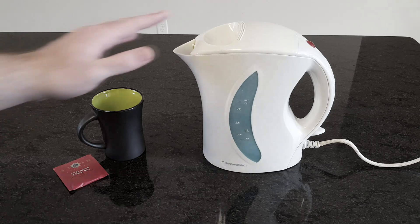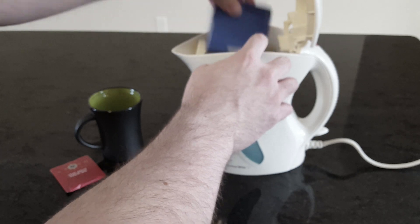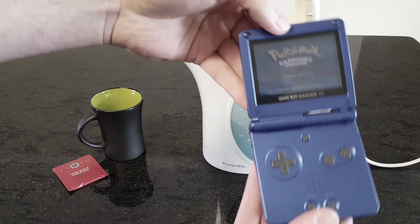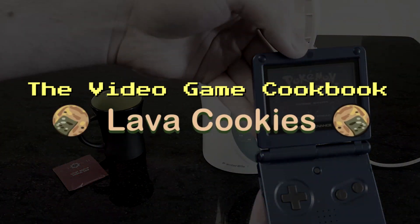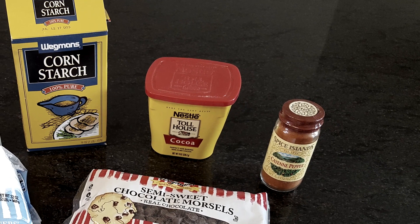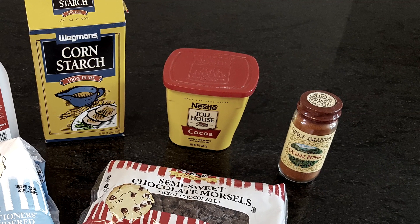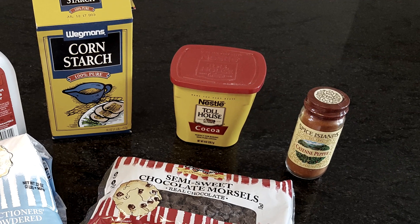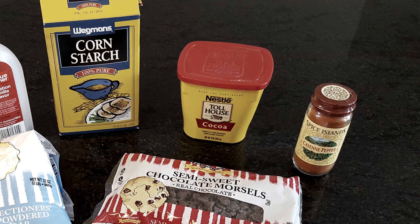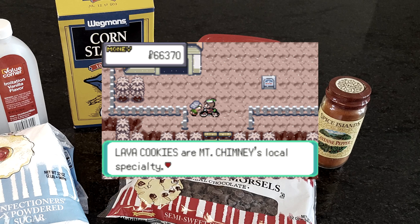I hope the water is ready for my tea! Hey everyone, it's GameTim, and today I'm taking another little break from Cooking Mama to try a dish from a different game, Pokemon Ruby and Sapphire. I'll be making the popular in-game status healing item and Mount Chimney delicacy, lava cookies, from scratch based on my own recipe.